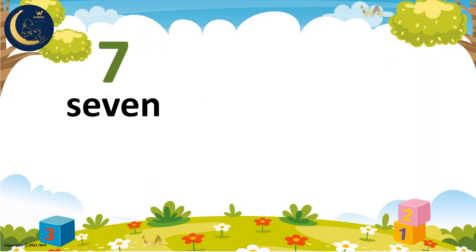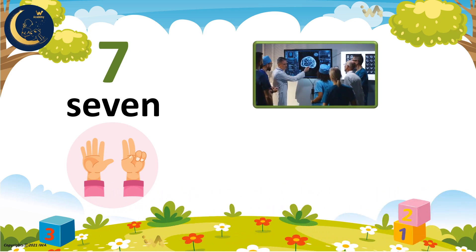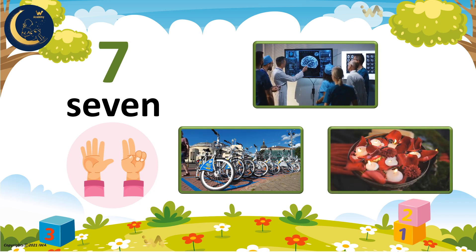Here is the word 7. It has the letters S, E, V, E, N. Are you ready to count number 7? 1, 2, 3, 4, 5, 6, 7. 7 doctors are talking. There are 7 bikes. There are also 7 candles.